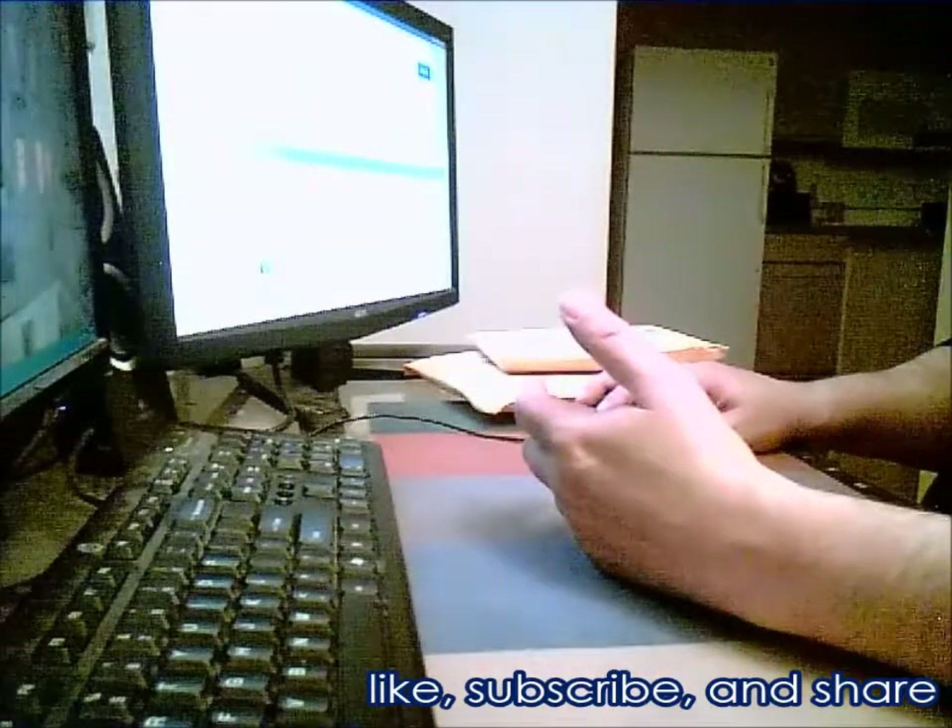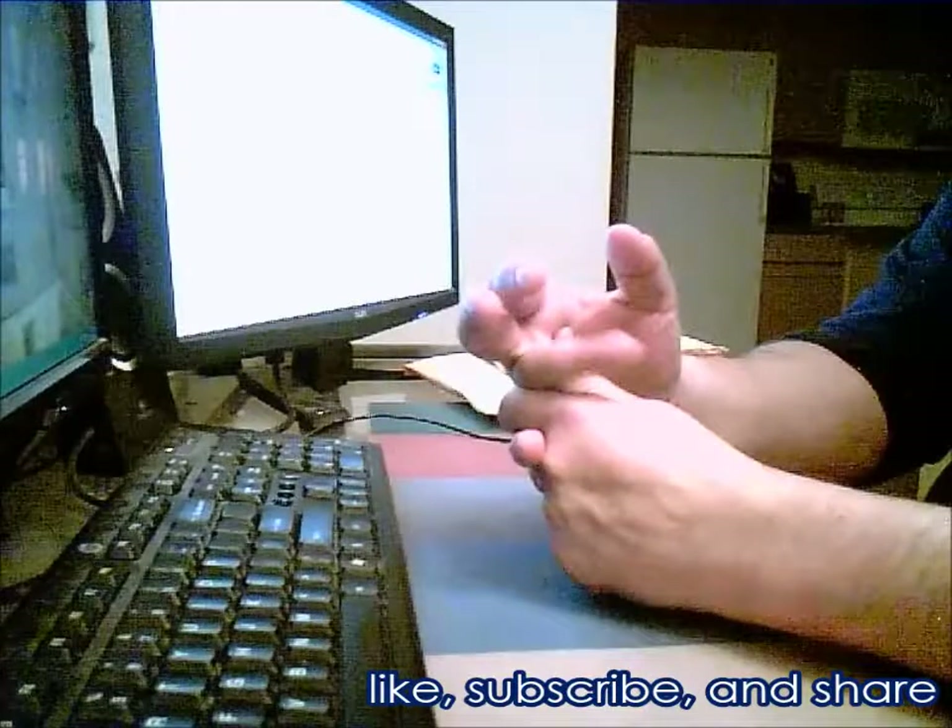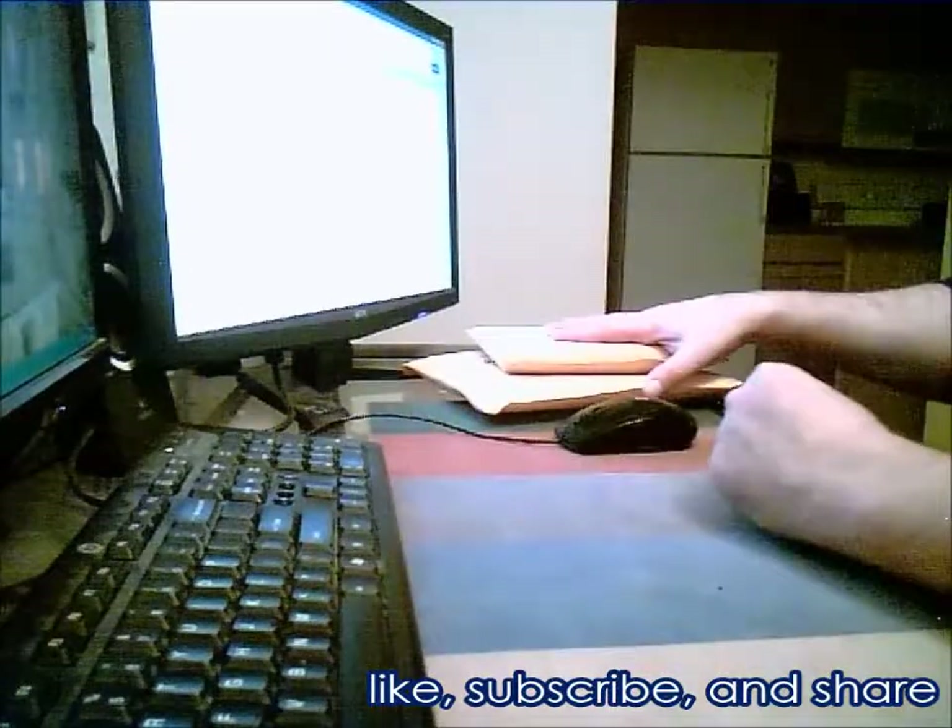Make sure you like and subscribe and share this with all your friends, and I'll see you guys in a few minutes when I open one of these too. All right.